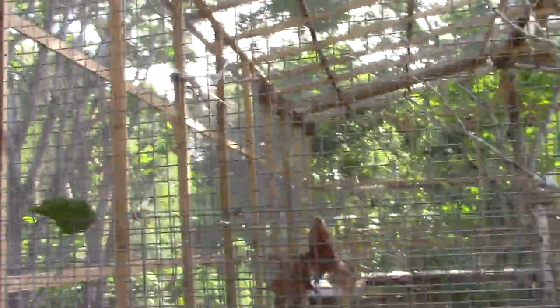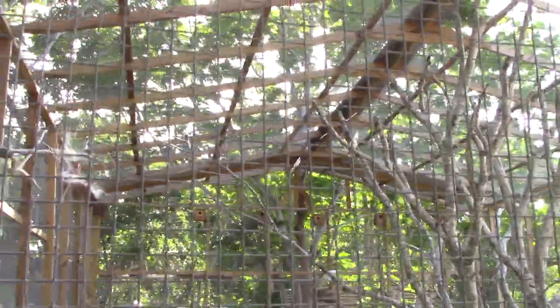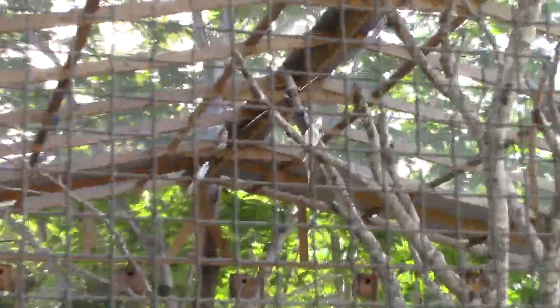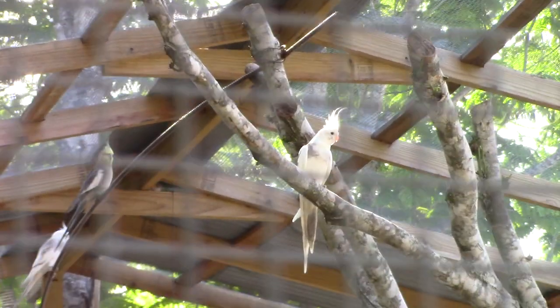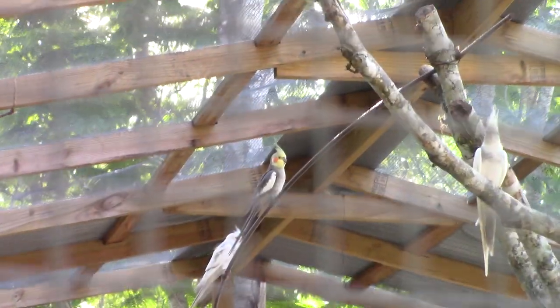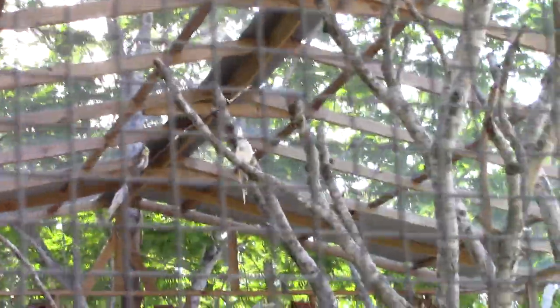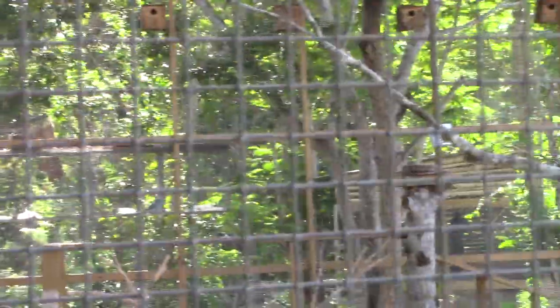Alright, you can't see well with the sun, let me move over here. They've got several different kinds of birds in there. Let me see if I can zoom in on one — yeah, they're pretty. There are a few more in the back that you can't hardly see.